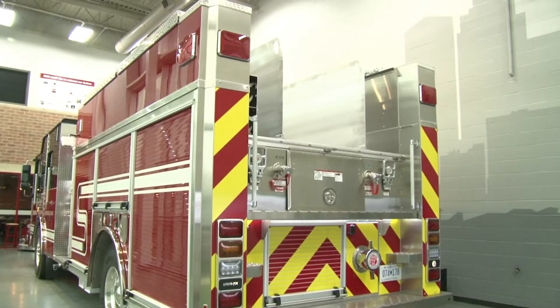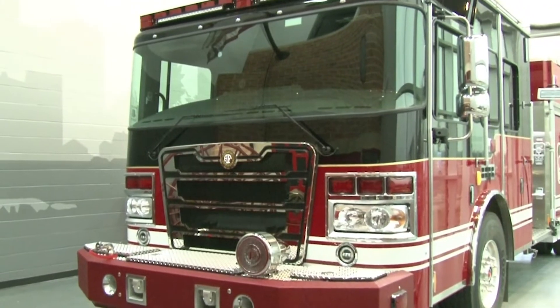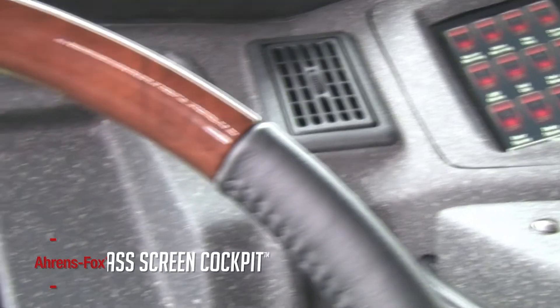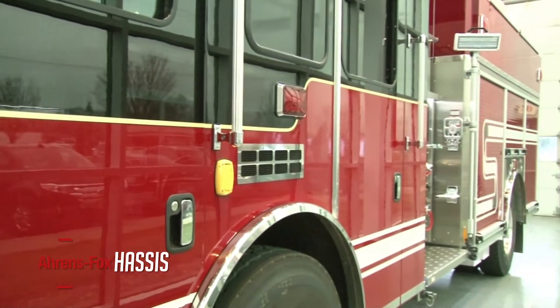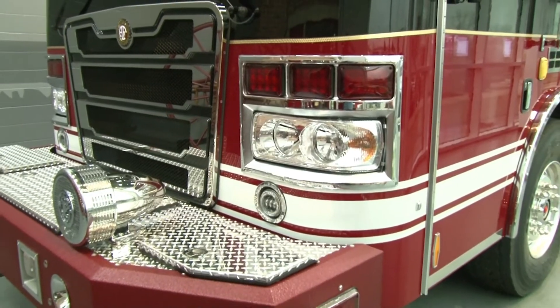This new gold badge AF1 integrates another engineering innovation: an independent front suspension system to enhance ride quality and vehicle stability while improving steering geometry. The glass cockpit touchscreens provide driver and officer with intuitive control of a wide range of apparatus functions. A proven premium HME Spectre chassis with a 100-inch wide cab with 12-inch raised roof provides positions for a crew of six.